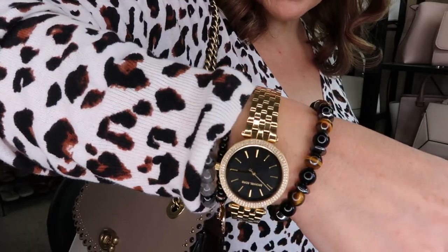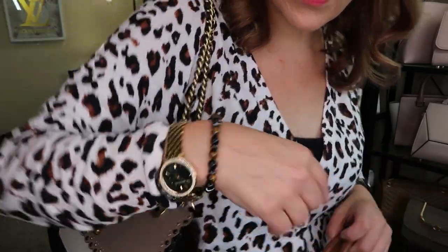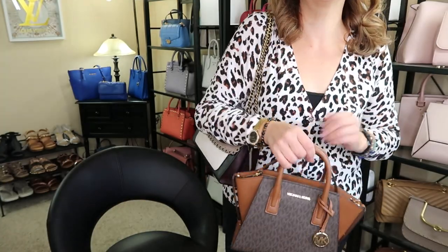It's the Michael Kors small Darcy watch in black and gold. And then I was going to show you the earrings again.